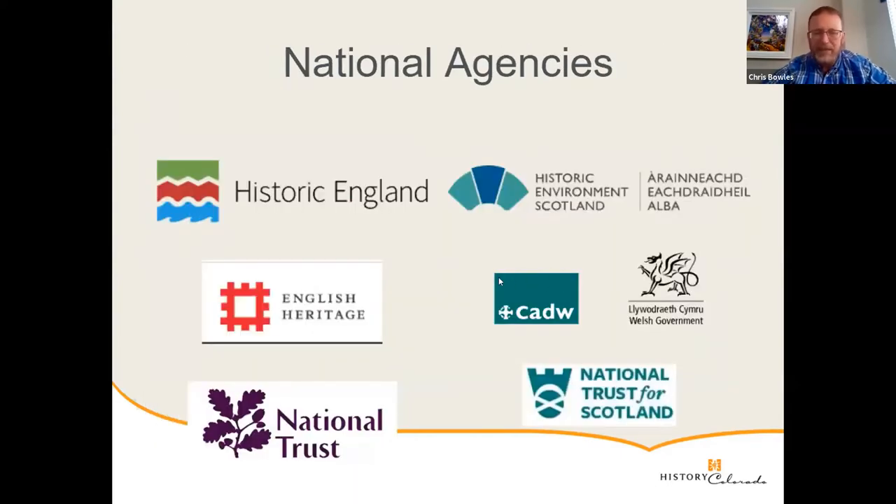There are also the national agencies — their role is increasingly one of guidance, doing less in terms of direct preservation. The nationals are still in charge of scheduling and listing sites, but their regulatory role ends there. You have Historic England and English Heritage, which only recently separated into two organizations, Historic Environment Scotland, CADW the Welsh agency, and the National Trusts, which are effectively charities — but they still look after a good chunk of the UK's property and do a lot of preservation work within those properties.